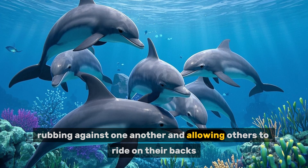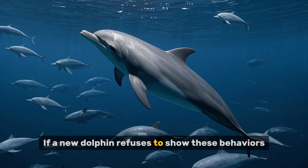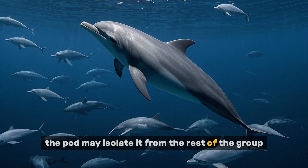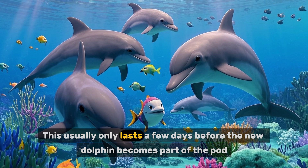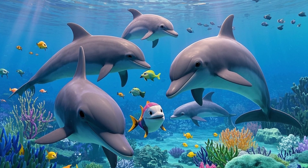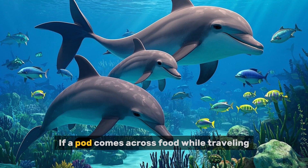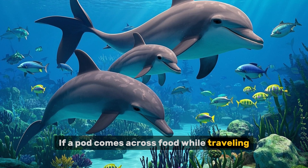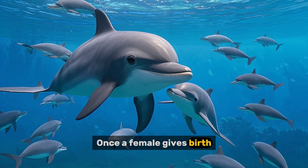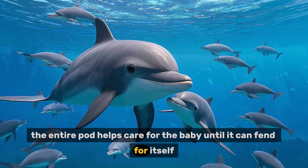Behaviours also include rubbing against one another and allowing others to ride on their backs. If a new dolphin refuses to show these behaviours, the pod may isolate it from the rest of the group. This usually only lasts a few days before the new dolphin becomes part of the pod. Pods are highly dependent on one another for survival. If a pod comes across food while travelling, its members will stop to eat. Once a female gives birth, the entire pod helps care for the baby until it can fend for itself.